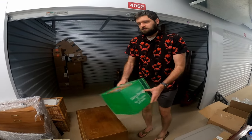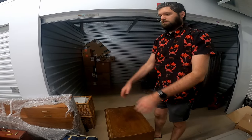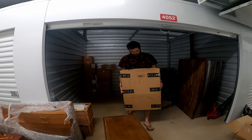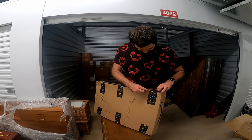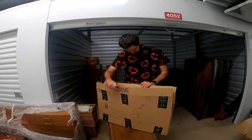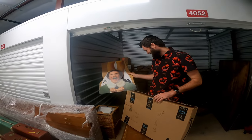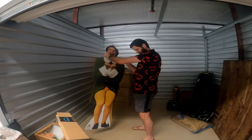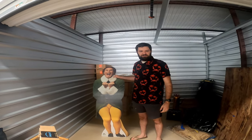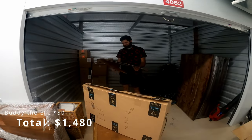Christmas decorations. Christmas wreath. This says elf, so I want to look into this — I want to see what this actually means. What if it's just a giant cardboard cutout of — what's his name — from Elf? Oh my gosh! Yeah, it's Will Ferrell! Oh my gosh — oh, that's hilarious. It's shorter than I thought. Oh that's pretty funny — that is hilarious.